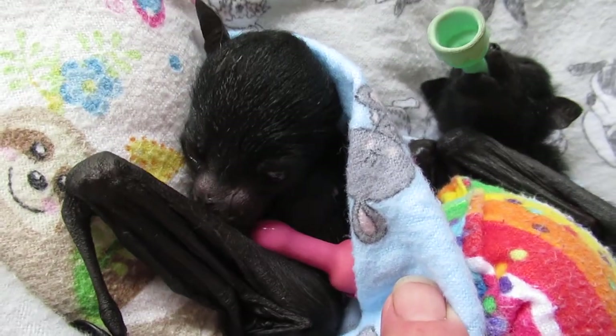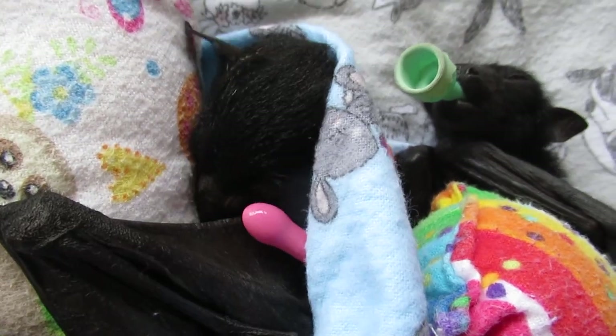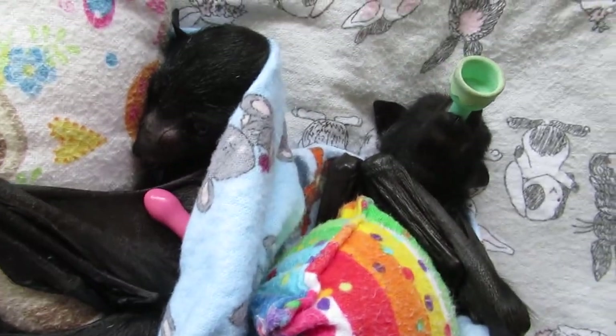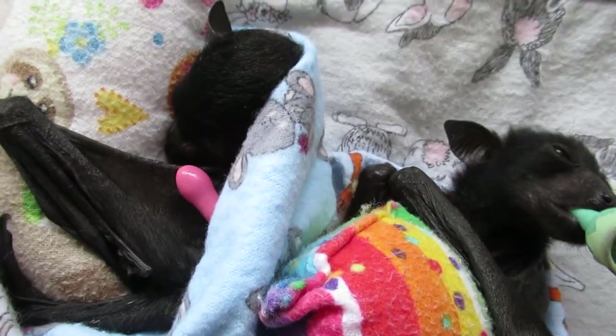He still had his umbilical cord attached when he came in. He's been a bit of a fussy feeder. He's a little bit bigger than Kestrel — he was a big newborn — but they'll grow up together because we don't really have any other options. It's very late in the season but you never know what's going to come in anymore.